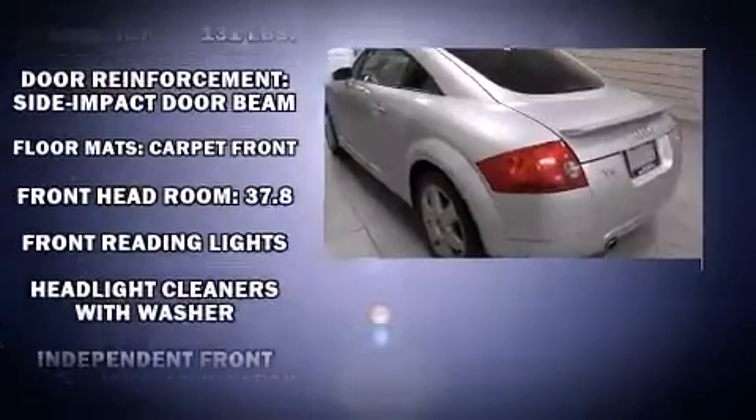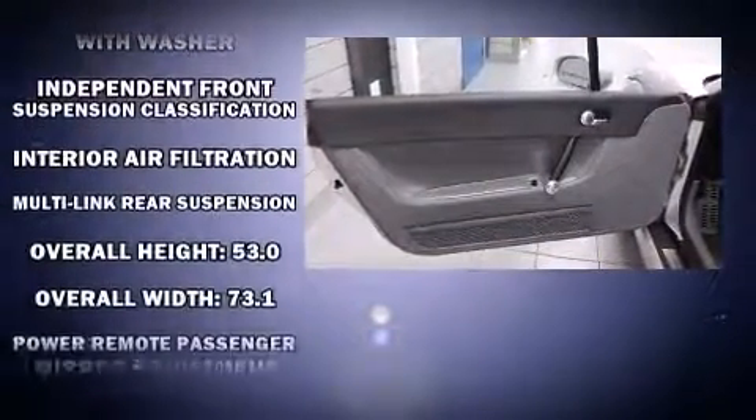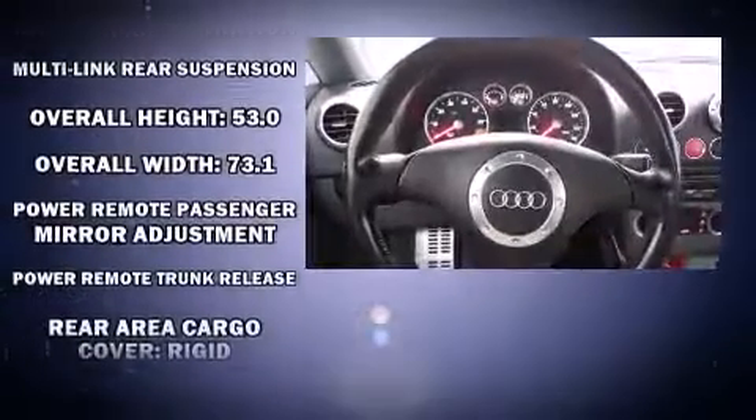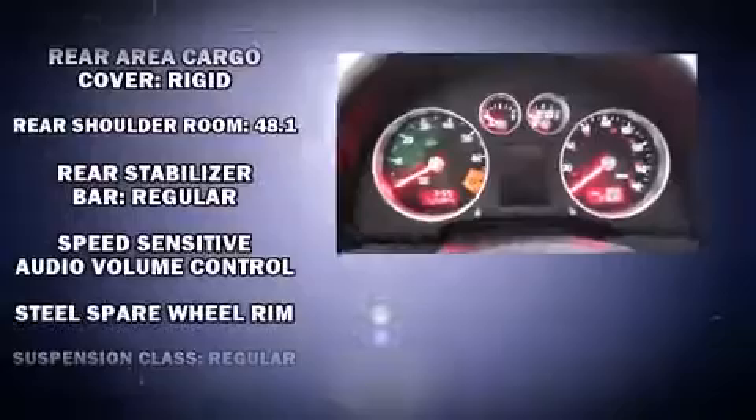Audi also prioritized safety and security by including dual front impact airbags, front side impact airbags, traction control, a security system, and four-wheel disc brakes with ABS.